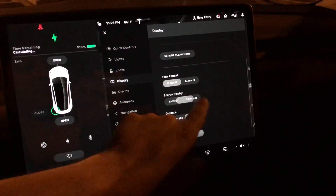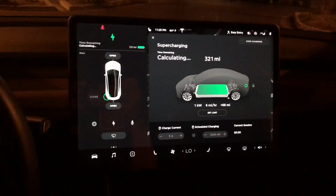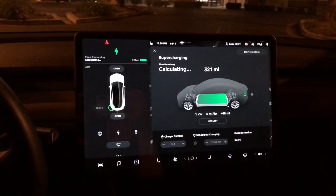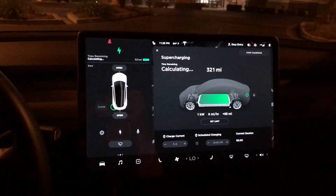Since it's showing 100% but I'm only getting 321 miles. Again, it's no big deal — I'm just going to ask them while I'm there already and see what they think or if there's any issues with my battery. Thanks for watching and have a good one.